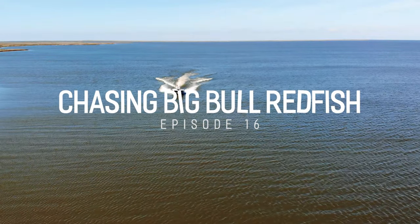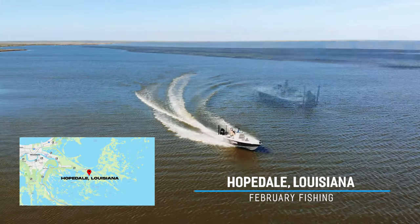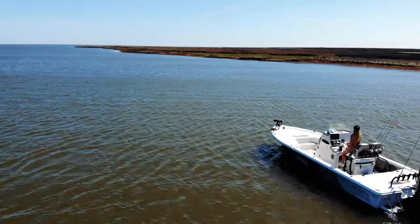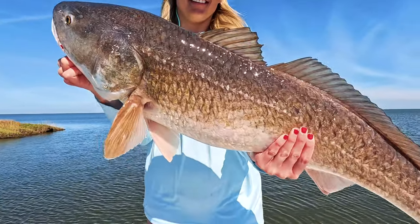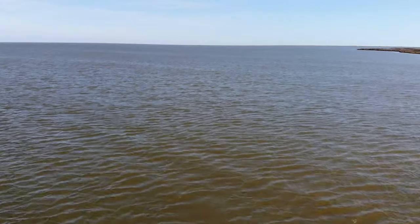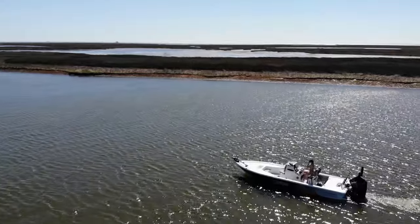Welcome to this episode of Landed Fishing. We're down in Hopedale, Louisiana. It is mid-February, just come out of a cold front. We got some really nice weather, 70s and 80s. Just put the boat in the water — literally just launched out. We're going to go track down some big fish. This time of year we see a lot of big fish show up.